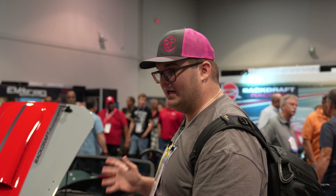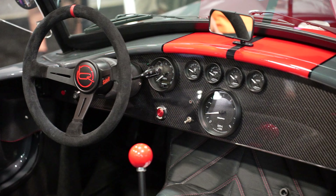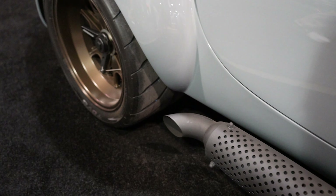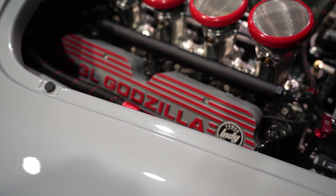Number four is the Backdraft Racing 7.3-liter Godzilla Cobra. This thing is fantastic from the bronze rims all the way to the crazy-looking engine underneath the hood — not only beautiful, but probably a blast to take out to the track.